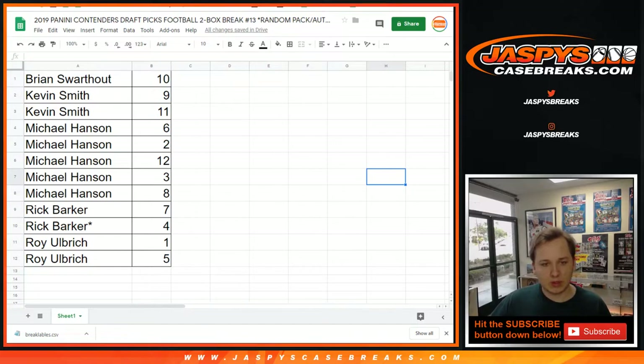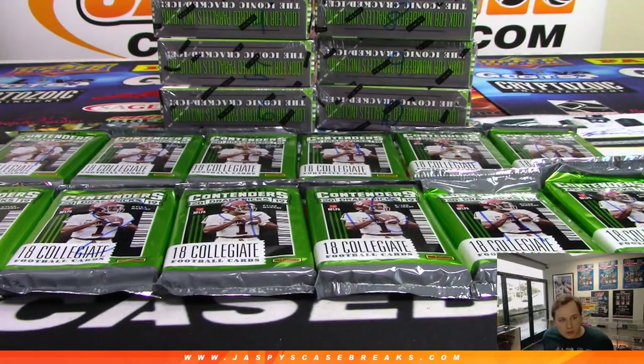Let me print out the labels and we'll get going. Alright, good luck — starting off with Brian, single pack, pack number 10. Excuse me, pack 10 right there. Good luck Brian, pack 10.